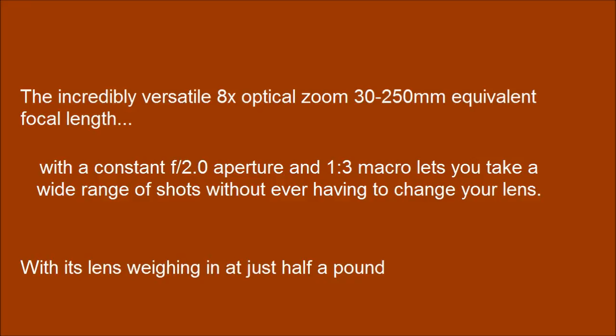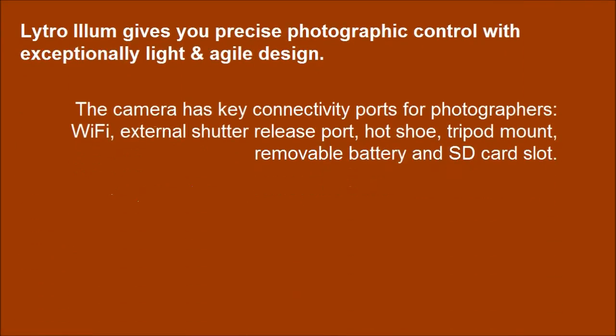With its lens weighing in at just half a pound, the camera has key connectivity ports for photographers: Wi-Fi, external shutter release port, hot shoe, tripod mount, removable battery and SD card slot.